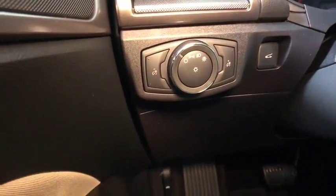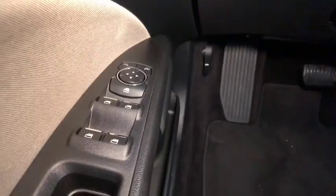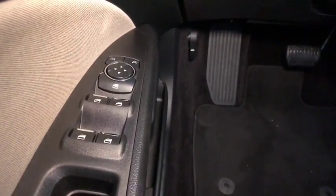Overhead console, tachometer, driver vanity mirror, front reading lamps, front bucket seats, tilt steering wheel, passenger vanity mirror.